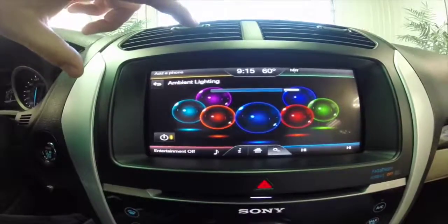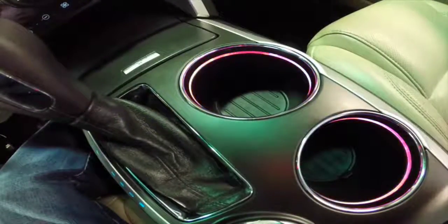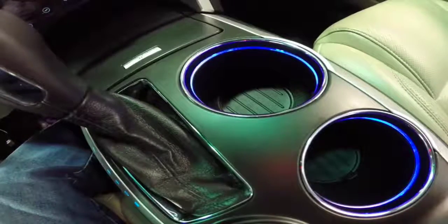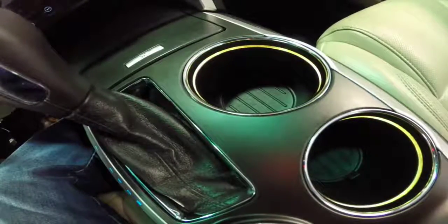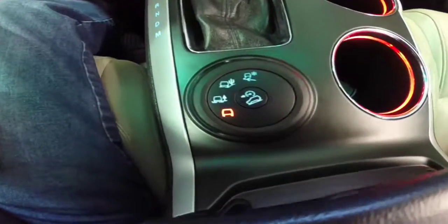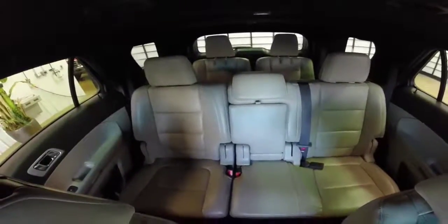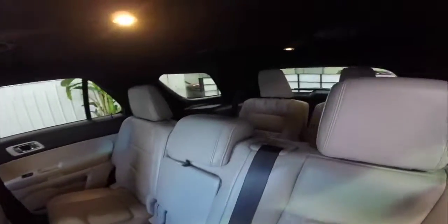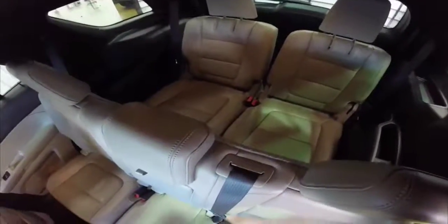Alright, we are going to demonstrate the ambient lighting for you now. In the rear seats we have dealer-installed dual DVD systems integrated into the headrests, infrared remote controls as well, a power folding third row seat, and reclining middle row seats.